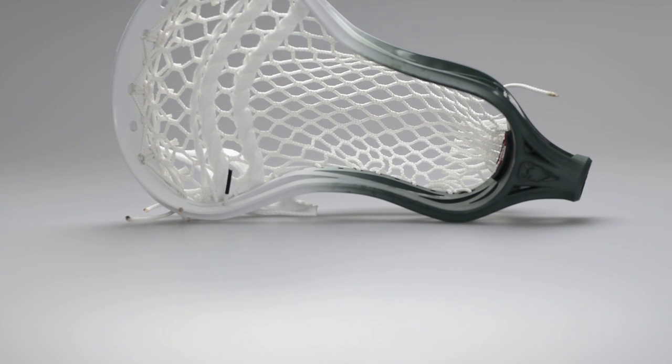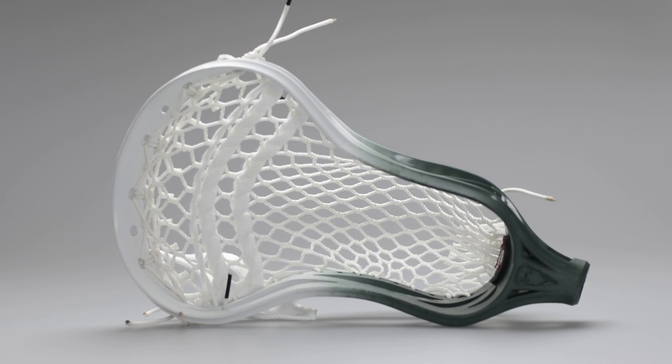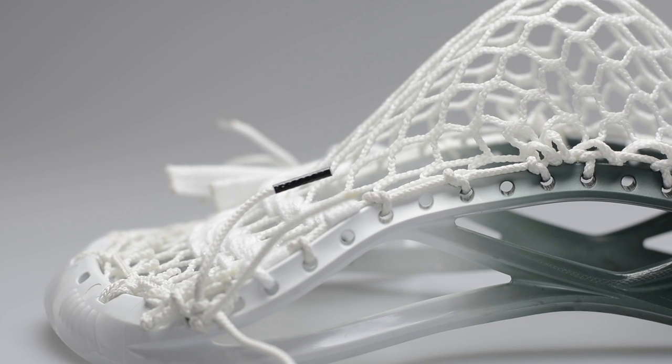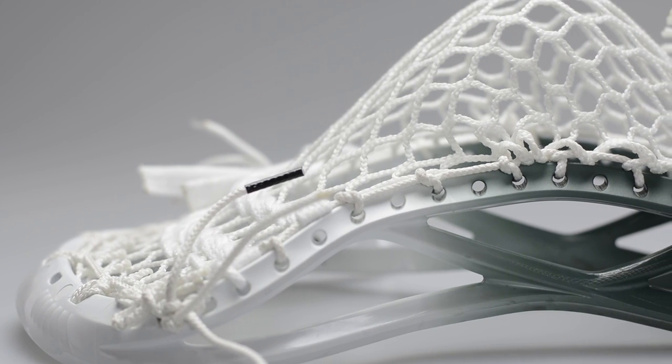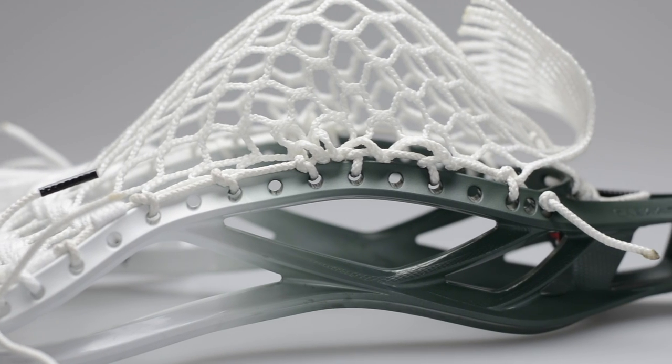The second head we got for you guys is the Under Armour Command Head — one of Under Armour's best selling heads they've made thus far. The customer decided to get a four-screen dye going from the throat, then kept it with a one-color fade to the scoop. The customer ordered a sniper pocket, which is definitely one of our top head recommendations for anyone going into the high school or college ranks.